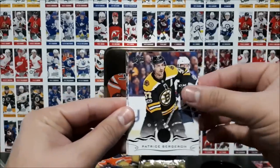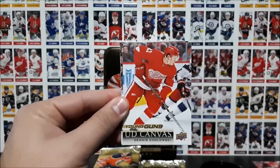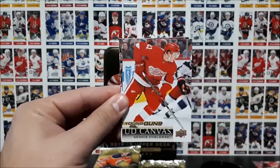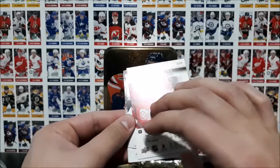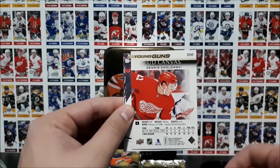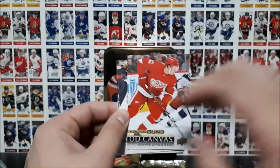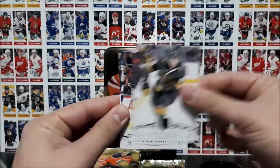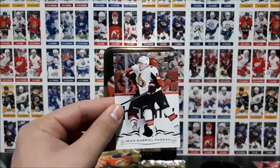Renaud, Bergeron, Brown, and an Upper Deck Canvas Young Guns insert of Dennis Choloski of the Detroit Red Wings. These are always really nice to pull — the Young Guns canvas cards, really, really cool. Miller, Smith, Jaskin, and Joe.